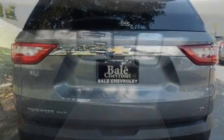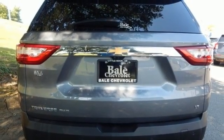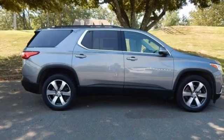Active grill shutters, remote engine start smart device, and V6 engine. There's more than a century of ingenuity and significance in every Chevy.